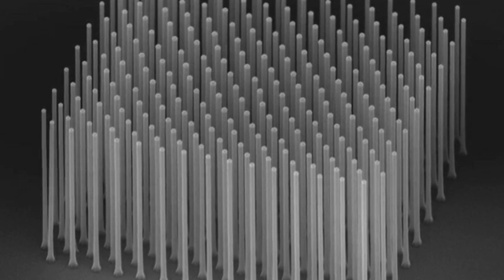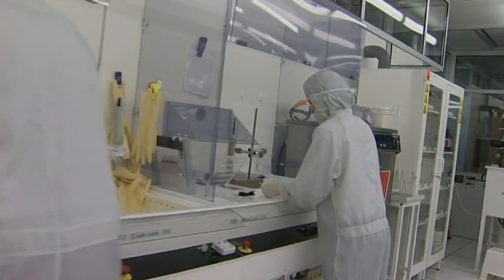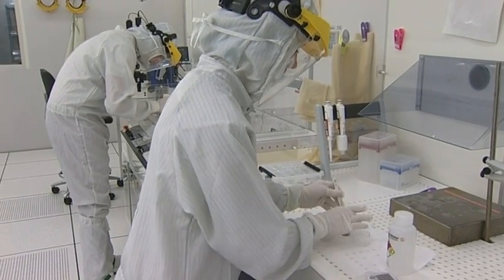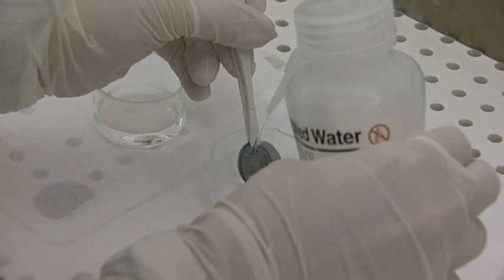For example, these nanowires are needles that are about one thousand times thinner than a human hair. They are produced in this very clean environment, protected from less clean humans.